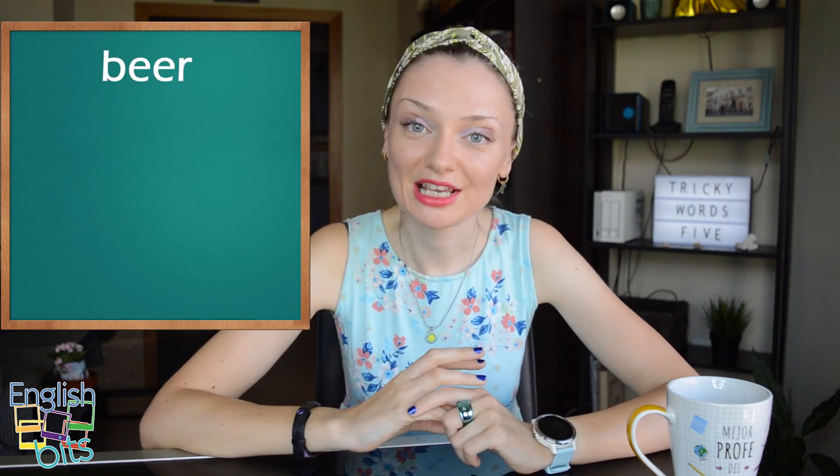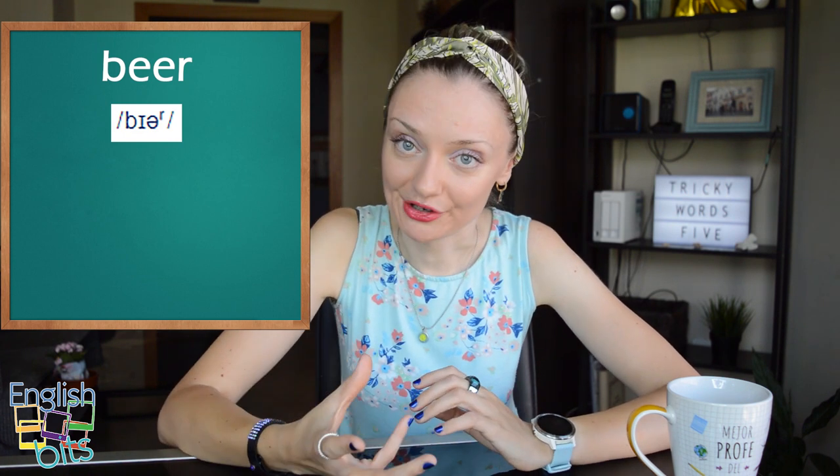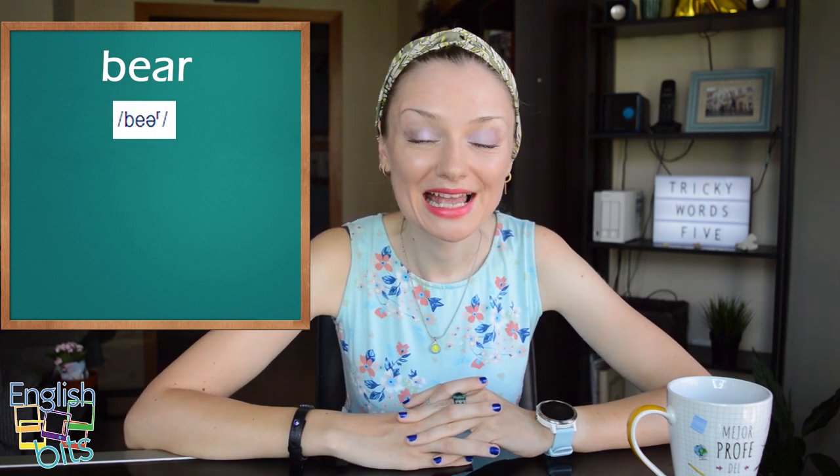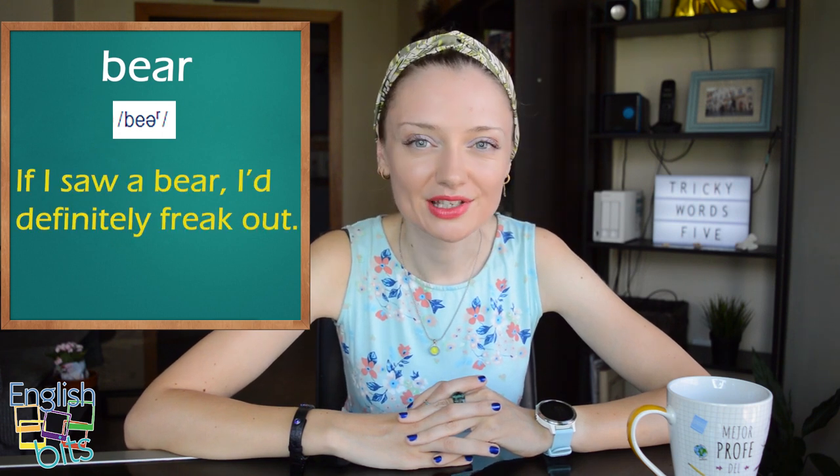To finish our English vid, we're going to look at three words which are usually mispronounced and confused: cerveza, el oso, and barba. Let's start with cerveza — the correct pronunciation is 'beer'. British 'beer' or American 'beer'. For example, 'I had a beer with my friend last night.' Now, el oso in English is 'bear' — a lot of people say 'beer' when they want to say 'bear'. Not 'beer', but 'bear'. For example, 'If I saw a bear, I would definitely freak out.'